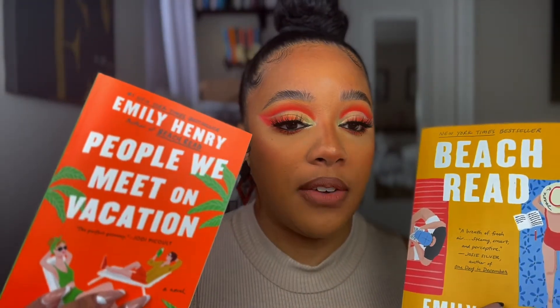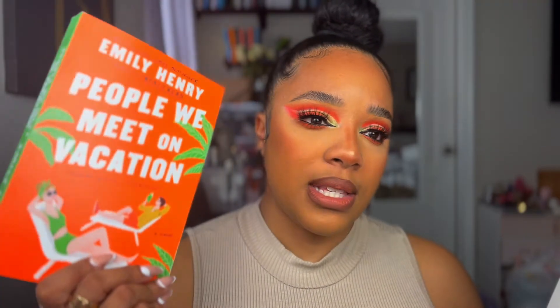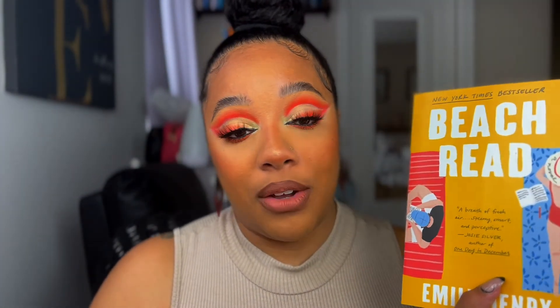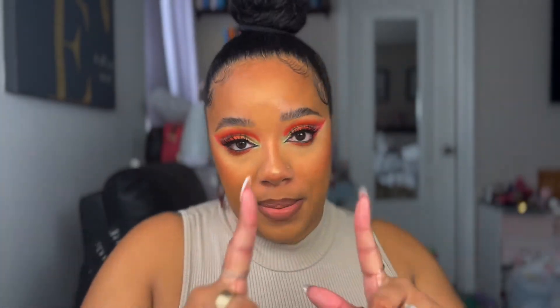This is Beach Read and People We Meet on Vacation. People We Meet on Vacation — I think these two have been best friends, so I'm assuming this is like a best-friends-to-lovers trope. And Beach Read — I'm not going to lie, I'm not sure what that one is about. I got them both off Amazon because I'm not trying to pay bookstore prices.